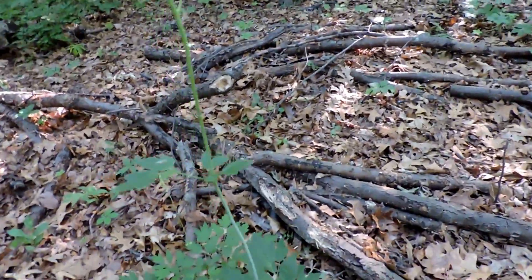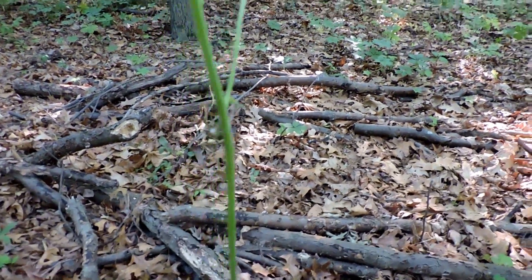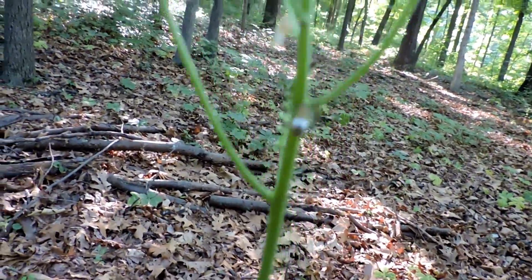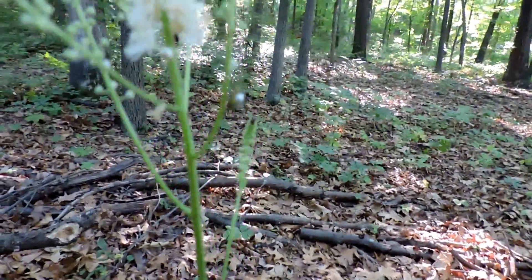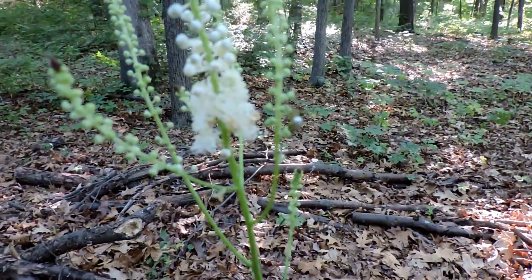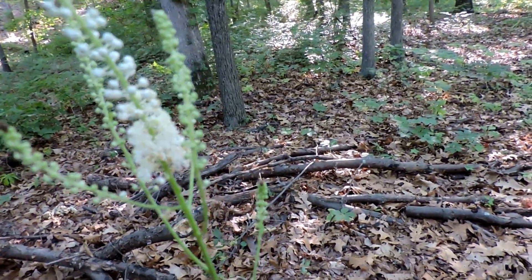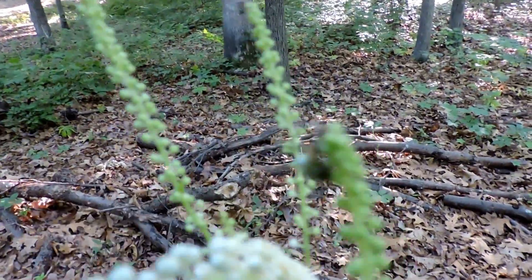Oh, and we have a guest here — look at that, here's a Leucauge. This is an orchard weaver spider weaving its way up through there — beautiful little spiders. This one is probably Leucauge venusta, sometimes called the orchard weaver garden spider.